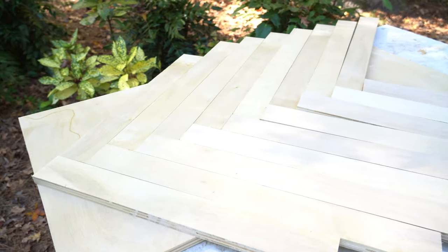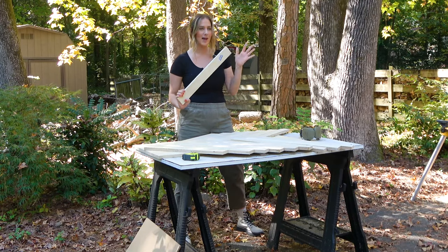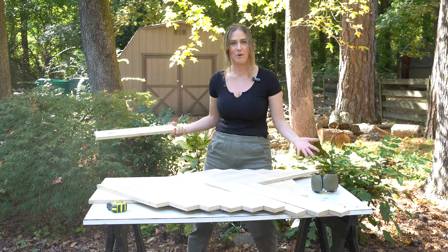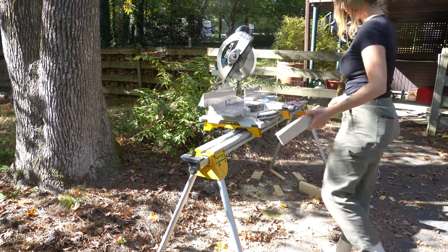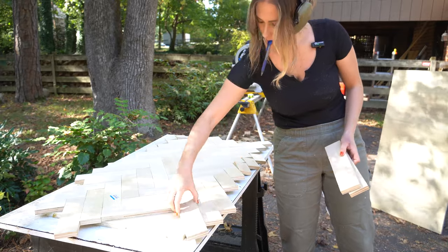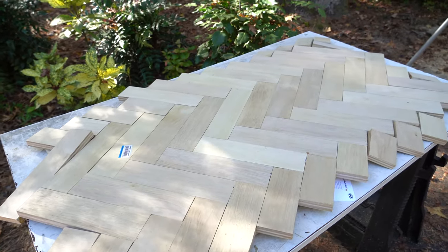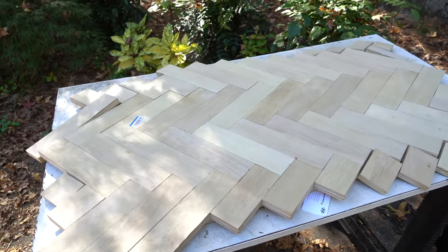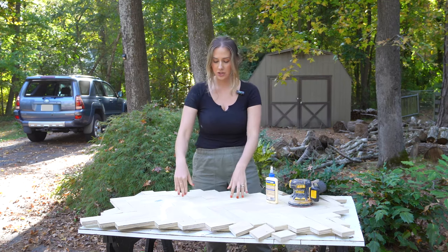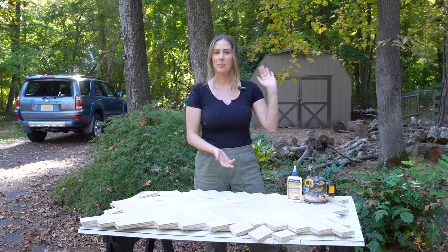I already went ahead and started laying these strips out in a herringbone pattern just to see what it looks like, and it looks really nice. Now I'm going to take these strips and use my miter saw to cut them down into 10-inch pieces and start further creating this herringbone pattern. As I was cutting the pieces down, I laid them out in the herringbone pattern and they look so nice. Now I'm going to sand the pieces down and use wood glue to attach them to this board, then let everything dry overnight and finish up the countertop tomorrow.